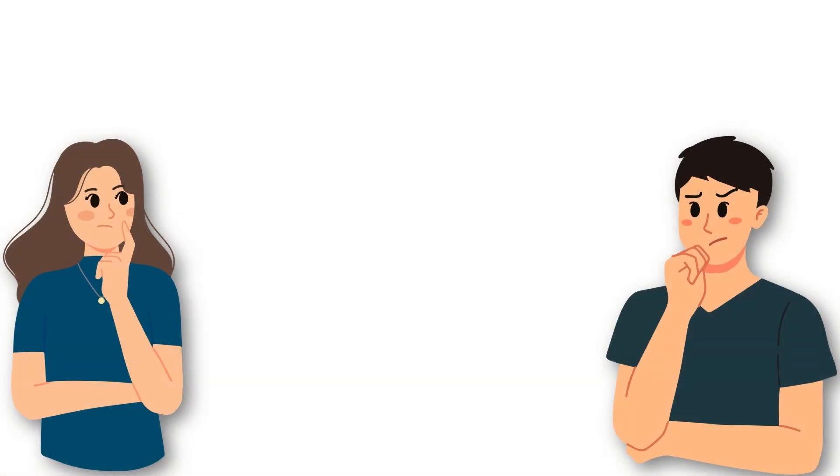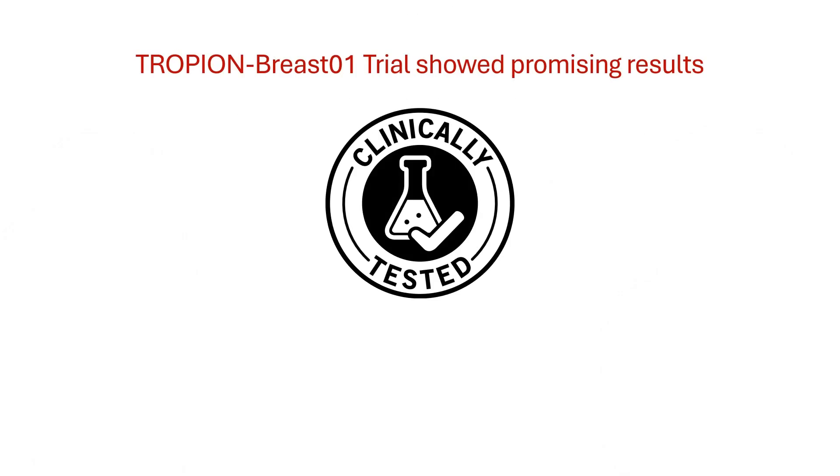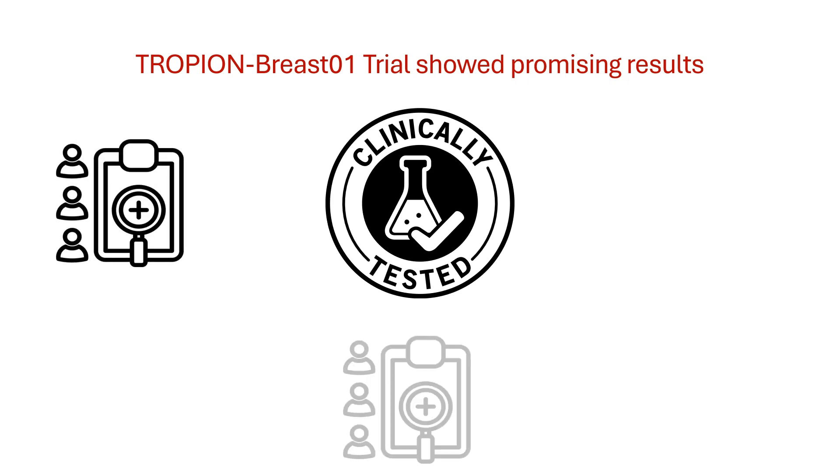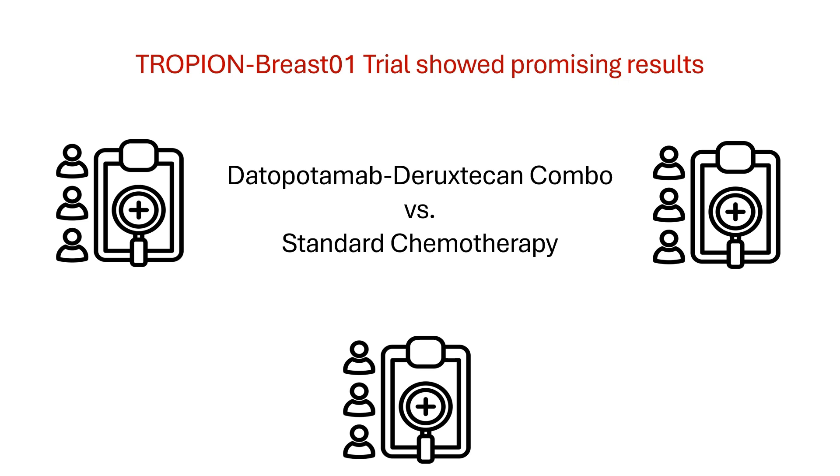Now, you might be wondering — does this actually work? Well, the TROPION Breast-01 clinical trials have shown promising results, especially for patients with hard-to-treat breast cancers. This trial involved multiple medical centers and compared Datapotamab-Diruxticin to standard chemotherapy.